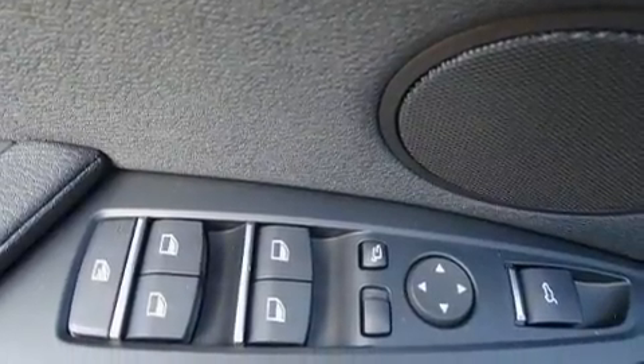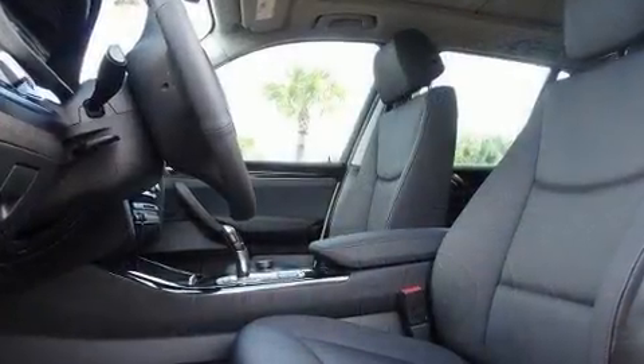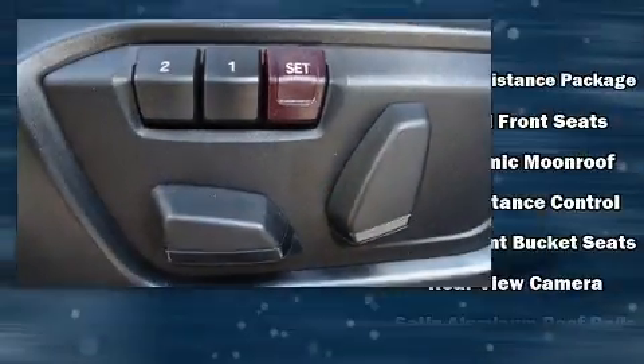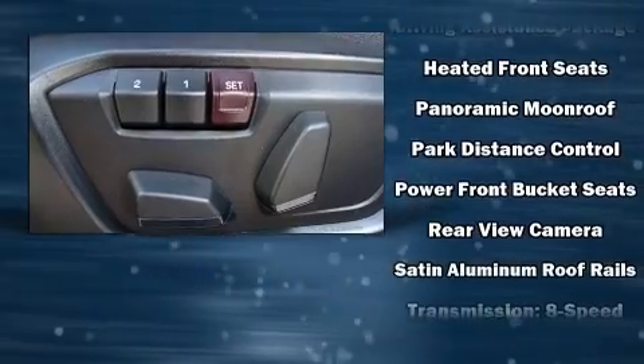Additional safety features include a panic alarm, an emergency communication system, and 4-wheel disc brakes with ABS. Brake Assist technology provides extra pressure when applying the brakes.